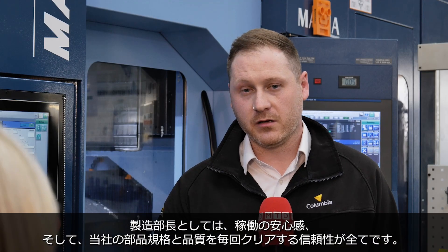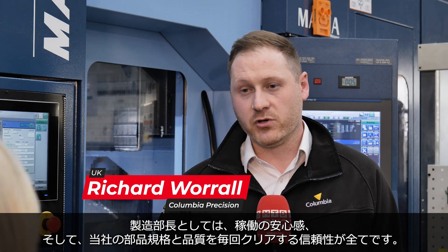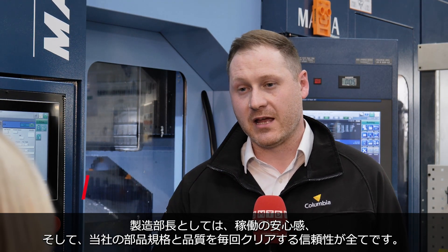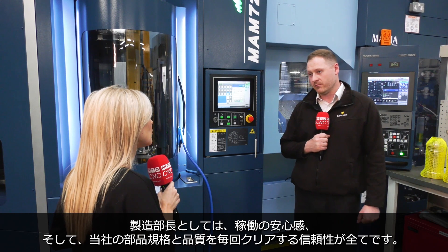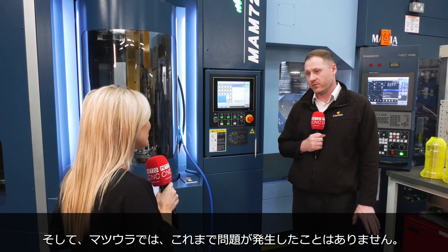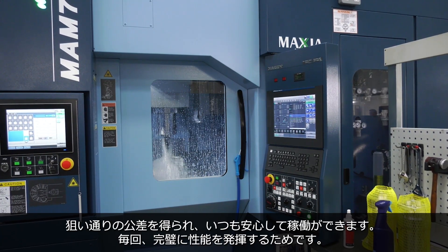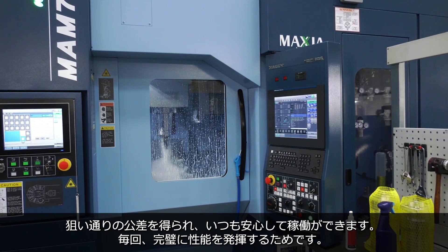As a manufacturing manager, it's all about peace of mind — being able to rely on the machine to produce parts at a specific standard and quality every single time. With the Matsura machines, we don't ever tend to have any problems with them. They hold a very good tolerance, and you've always got peace of mind because they always perform perfectly well.